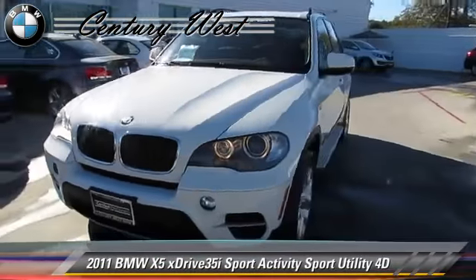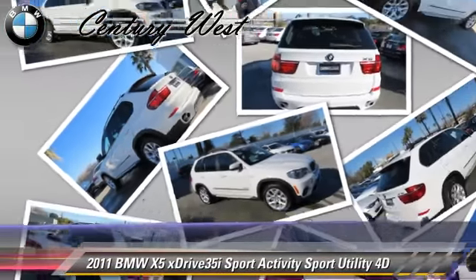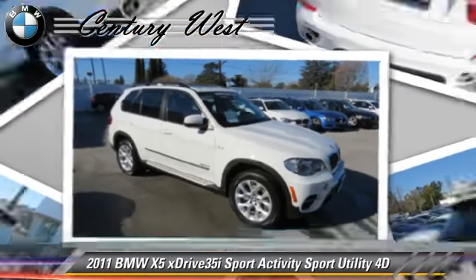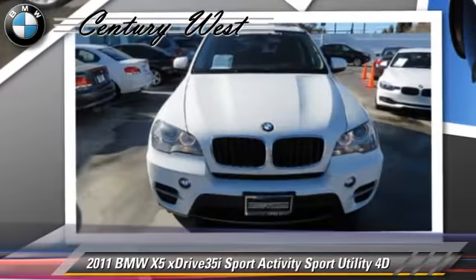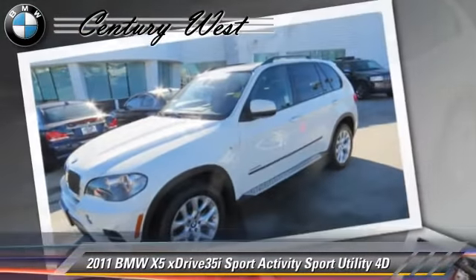Powered by a twin-turbo, 3-liter, 6-cylinder engine with a 4-speed automatic transmission, this all-wheel-drive sport utility vehicle with fewer than 40,000 miles on the odometer gets up to 23 miles per gallon. This BMW features traction control, hill descent control, and all-wheel-drive.